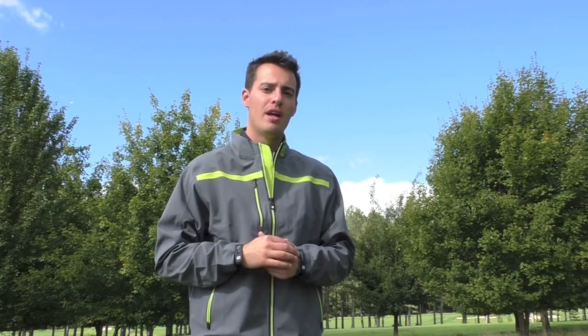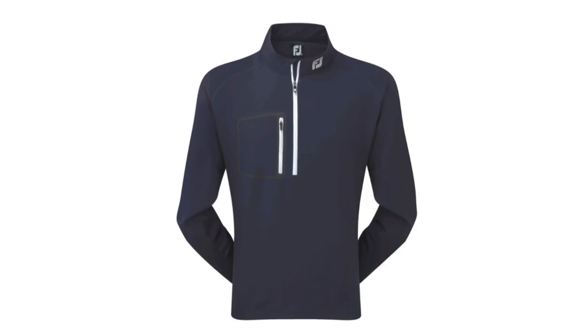I'm just going to de-layer for you — apologies for any rustling on the microphone. I want to show you the next layer underneath, which is part of FJ's new line — the Windshell Midlayer. This comes in at £90 and actually has a water repellent finish on it. So if you're wearing it to protect yourself from the wind and get caught in a shower, it should offer a little bit of protection if it's just a passing shower. It comes in three colours; I've got the navy version here. The material is great — it's so thin, very light, and also very stretchy.